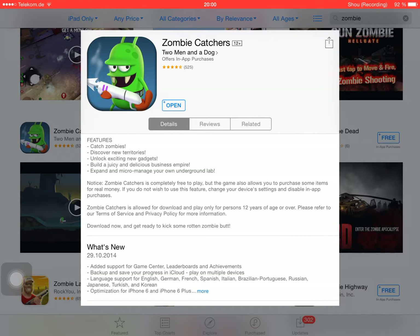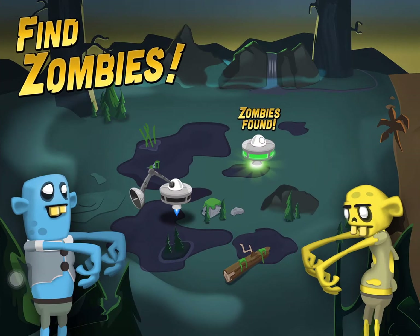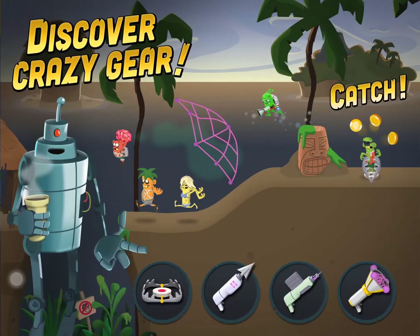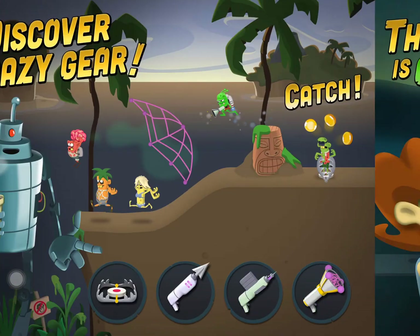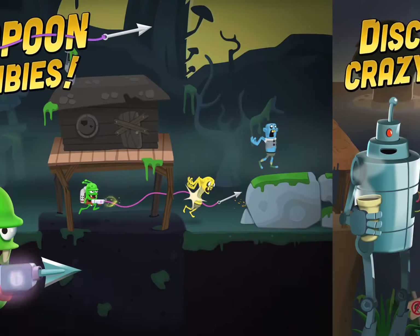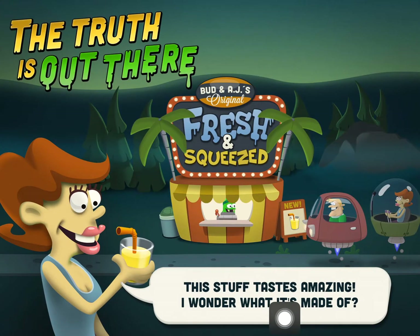You also get to expand and micromanage your own underground lab. Looking at the preview video: you have to find and harpoon zombies, discover crazy gear, and the tagline says 'fresh and squeezed, tastes amazing.' It seems like you're controlling some alien guy who is hunting down zombies to turn them into juice.